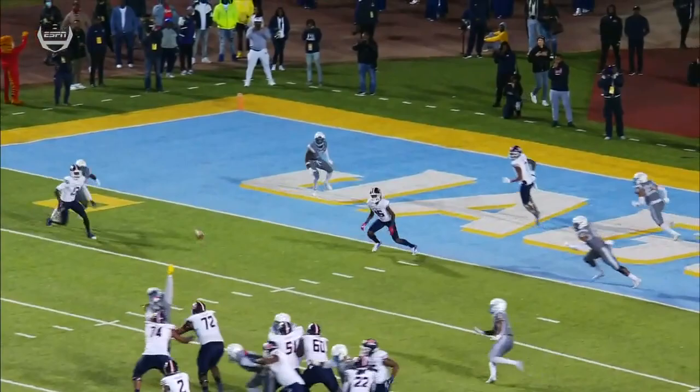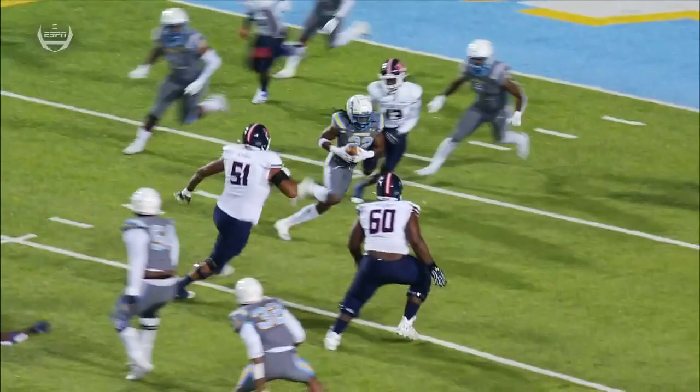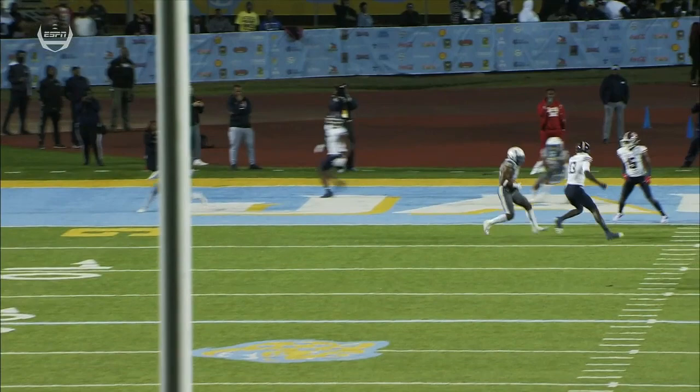Ball thrown a little bit high. Surprising the receiver wasn't able to come down with that — that's Weidman, Malachi Weidman. Just a lucky break for Southern University. Weidman not able to hold on to it, and nice reaction by Glenn Brown, particularly getting some yards after the interception.